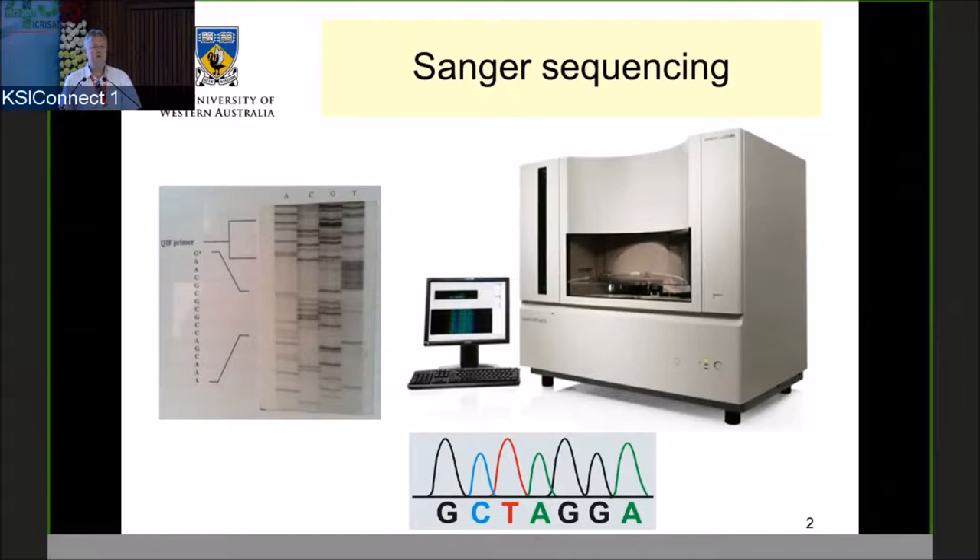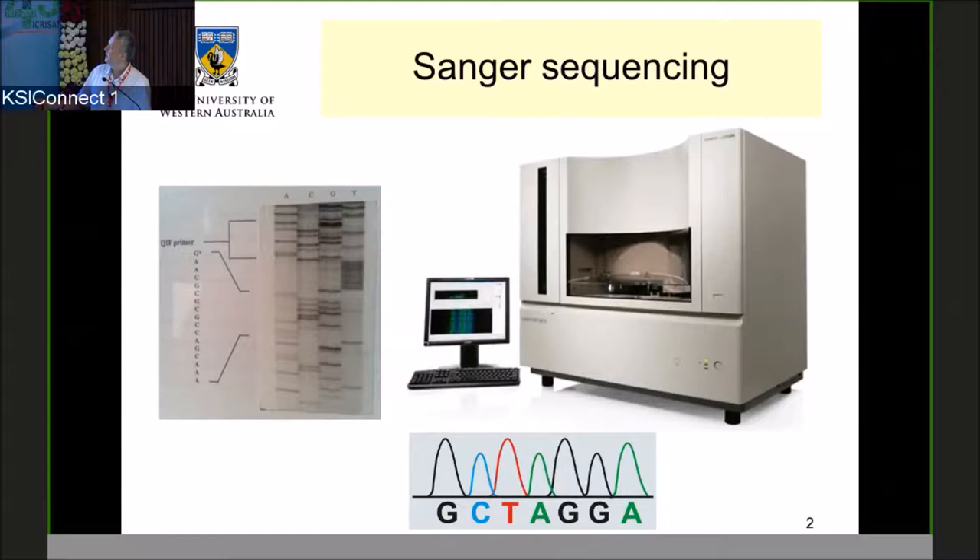Looking at a little bit of history: the sequencing technology that many of us rely on has changed dramatically over the last few decades. This is Sanger sequencing on polyacrylamide gels — this is how I first started doing DNA sequencing. Sanger sequencing moved on pretty well, and this is probably the most advanced form of it. I remember when this machine came out, and to see it last as long as it has as a very efficient machine is quite amazing.